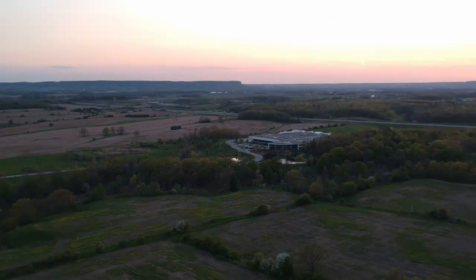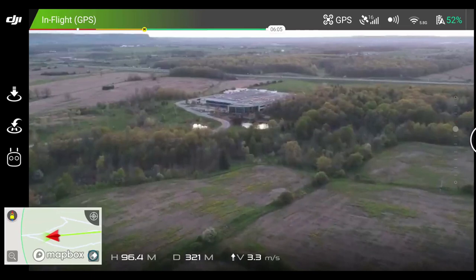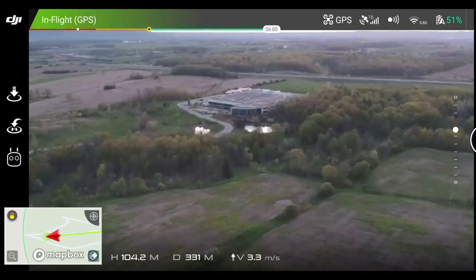There's a building over there that we're checking out, because we don't know if it's abandoned or not. What have you found so far? Nothing so far — I'm still a little bit too far away to actually see what it is.